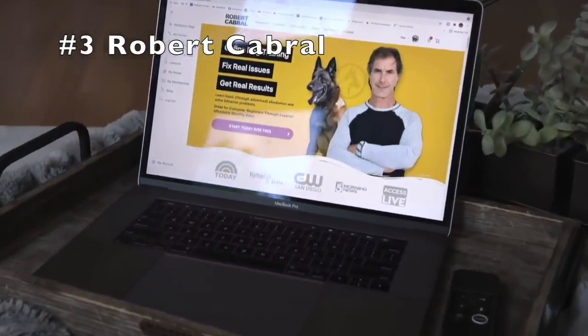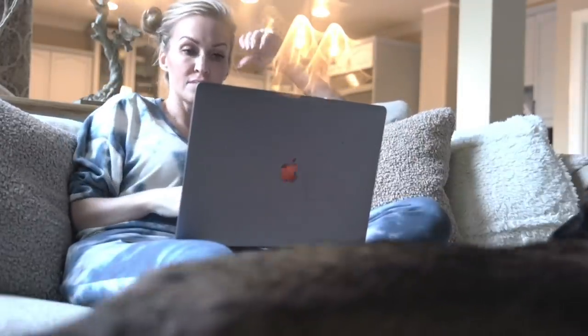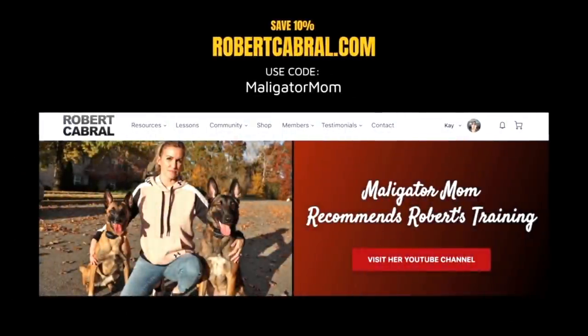And number three — if you are interested in online dog training videos, you definitely need to check out RobertCabral.com. I have consumed a lot of online dog training videos and Robert is by far the best. Head over to RobertCabral.com and use code Malligator Mom.